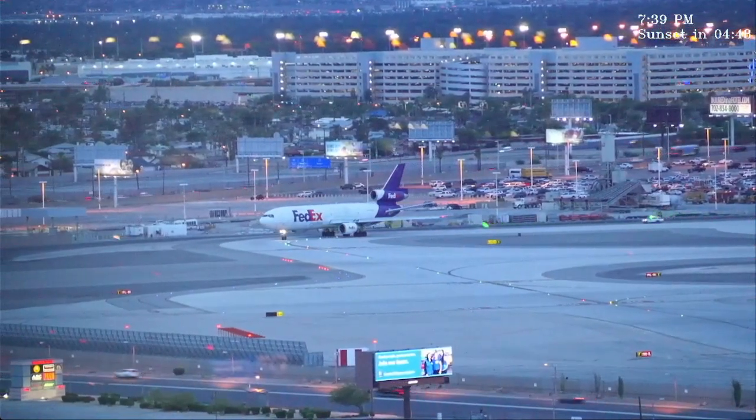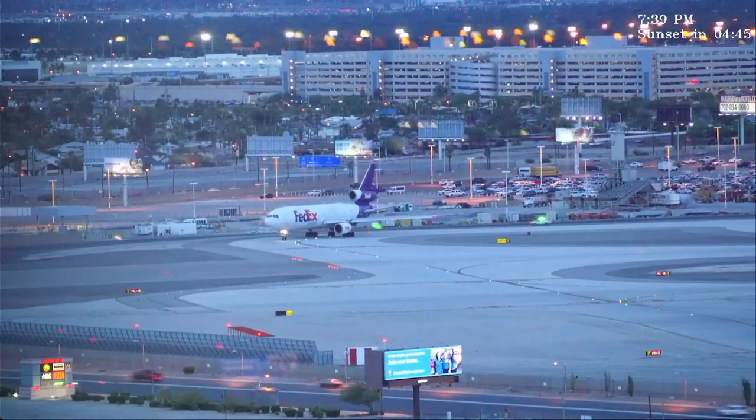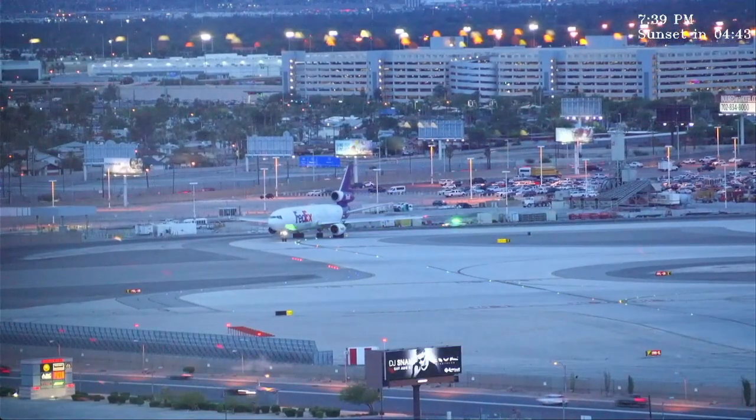American 2475, contact departure 125.9, we'll see you. I'm back at 2475, see you.